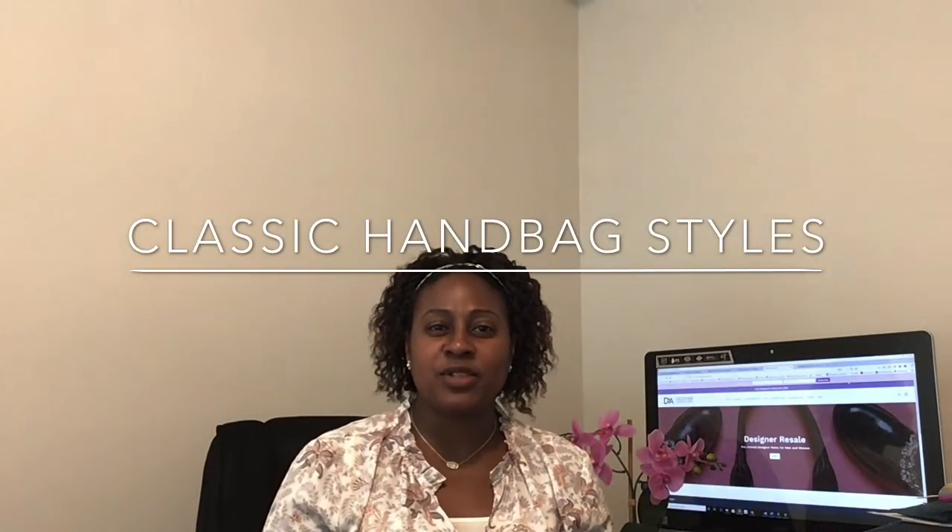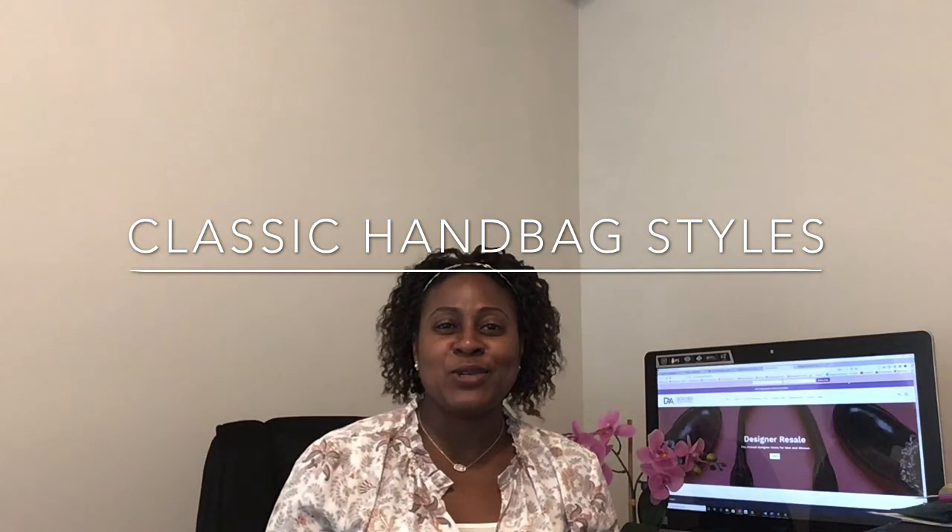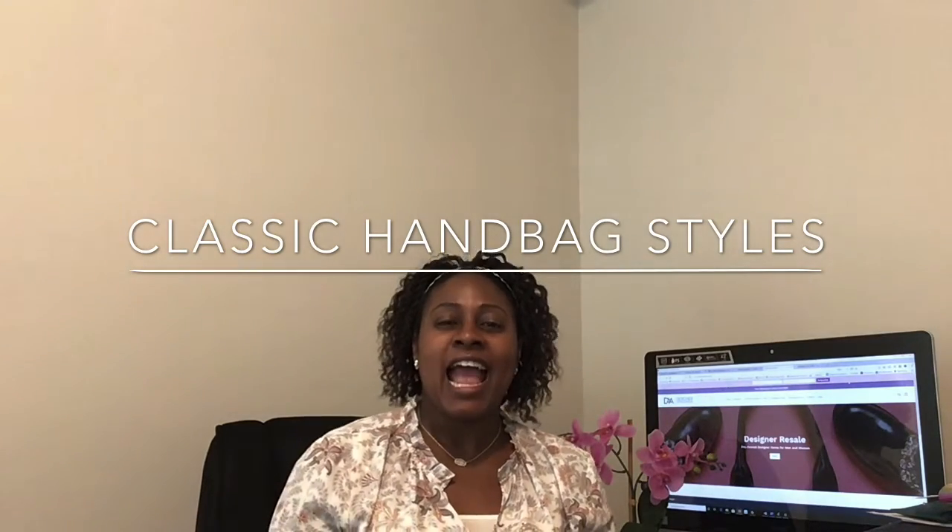Hi, my name is India and I'm with Designer Accessory Adoption. Today we are going to talk about classic handbag styles to invest in.